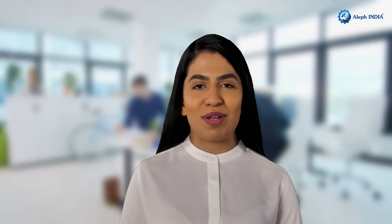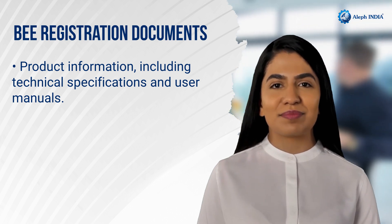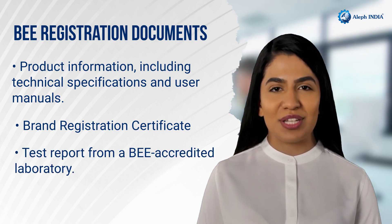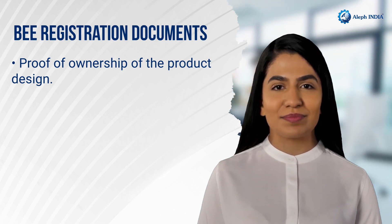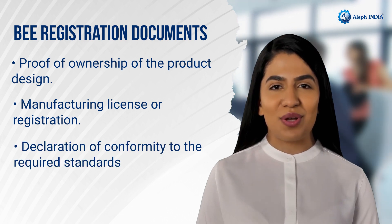The documents required for Bureau of Energy Efficiency registration are: Product Information including technical specifications and user manuals; Brand Registration Certificate; Test report from a BEE-accredited laboratory; Proof of Ownership of the product design; Manufacturing License or Registration; and Declaration of Conformity to the Required Standards.